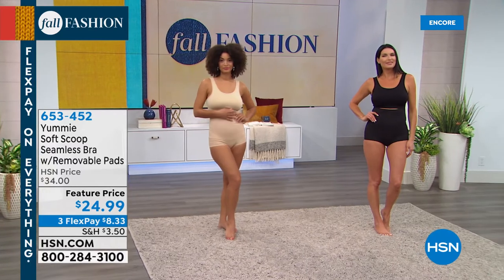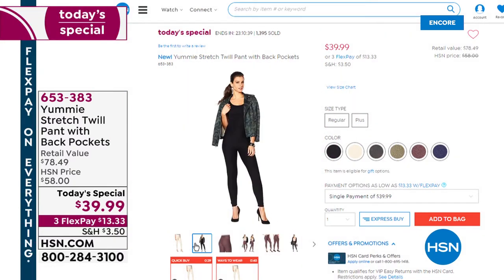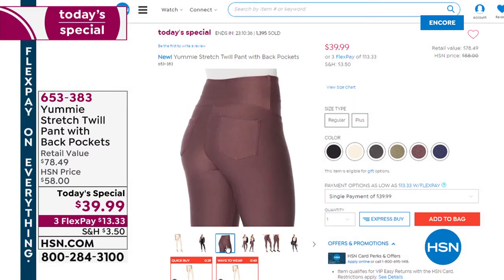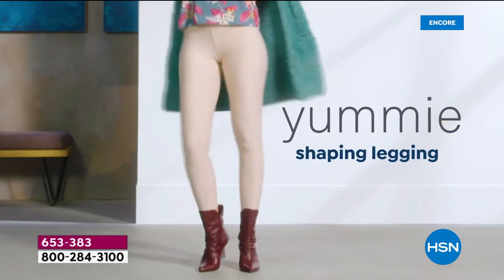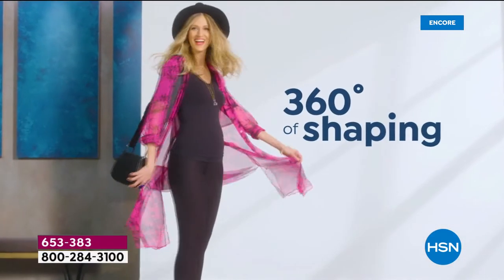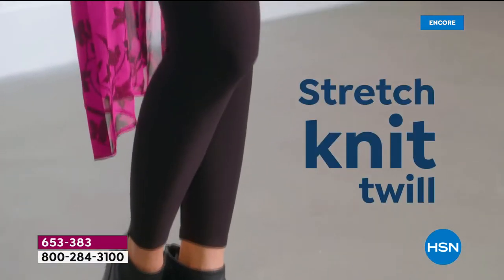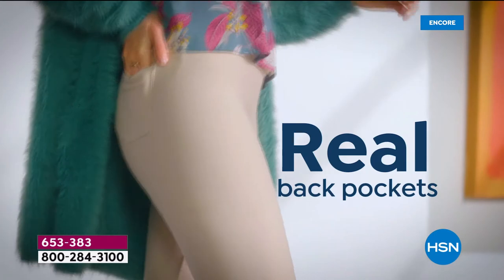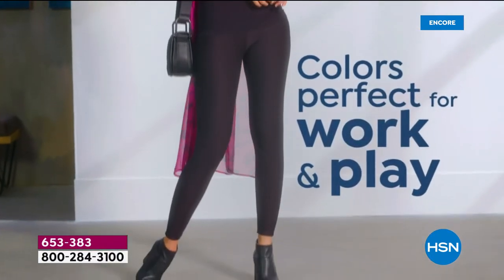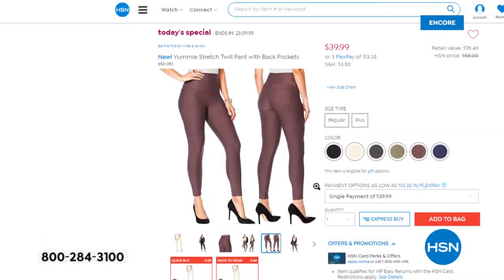Let's remind you about our today's special — everybody is talking about the brand new stretch twill pant with back pockets. Now more than 1,400 have been spoken for, with a lot of you getting more than one color. I'm wearing the huckleberry — it also comes in black, chateau, dark shadow, dusty olive, and mood indigo. You get that hourglass shape, that contouring waistband, and this amazing stretch twill knit that you're going to love for its density, coverage, and soft luxurious feel. You can definitely dress up these leggings with a kimono, a beautiful topper, or go casual — so many great ways to wear your brand new stretch twill pant from Yummy.